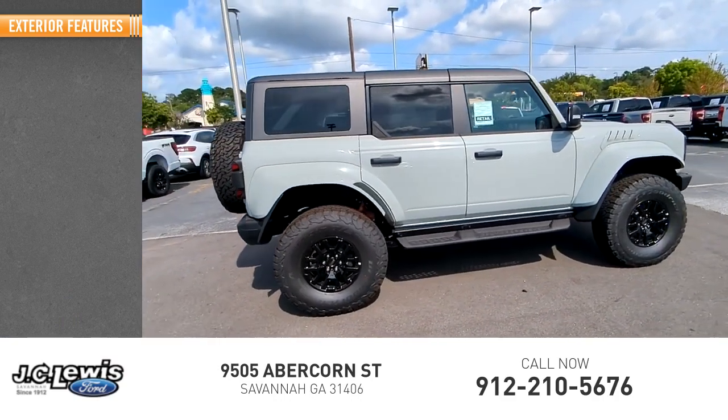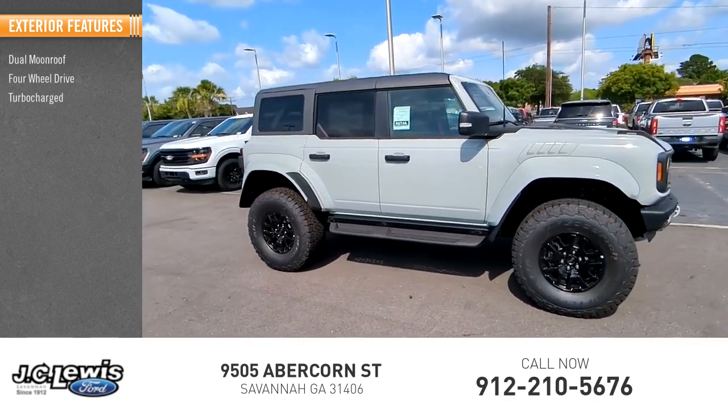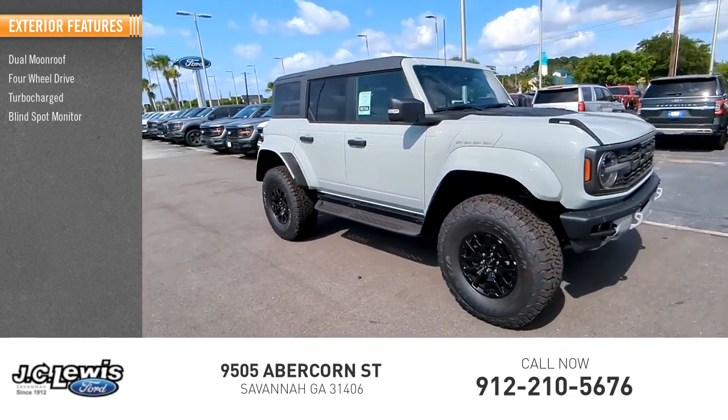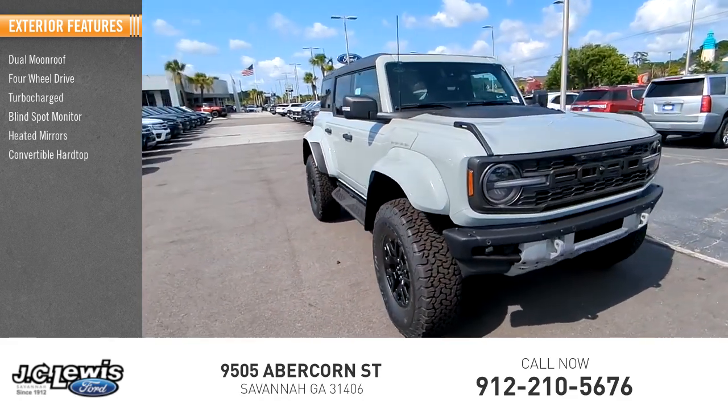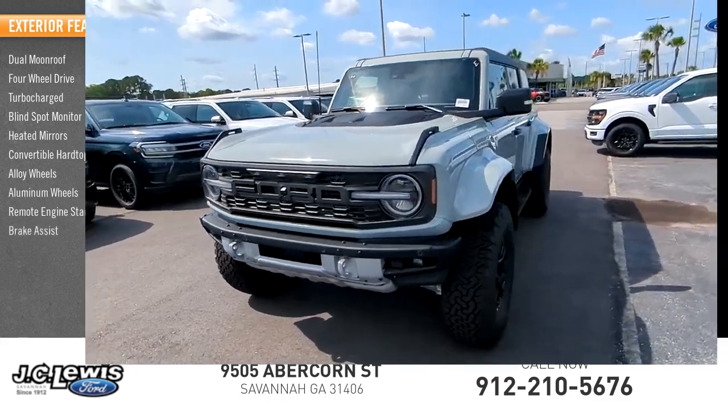Here are some of this vehicle's great options: dual moon roof, four-wheel drive, turbocharged, blind spot monitor, heated mirrors, convertible hard top, alloy wheels, remote engine start, and brake assist.